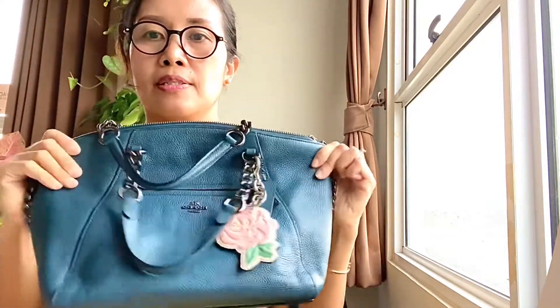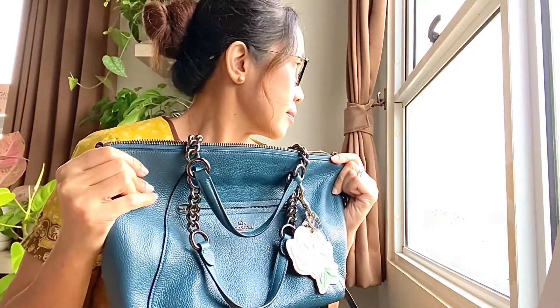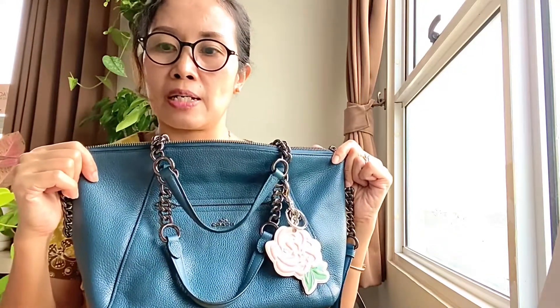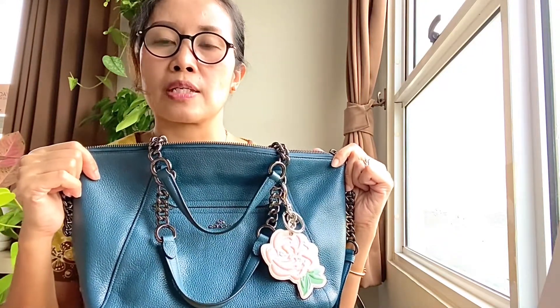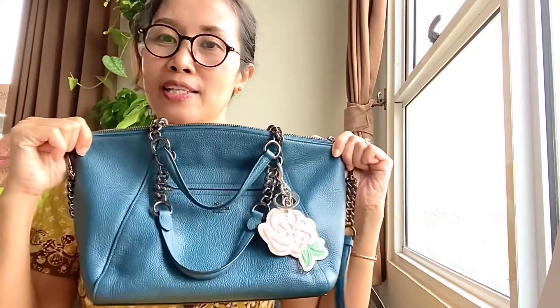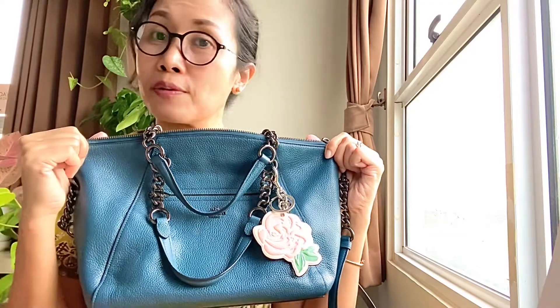It smells so good — I love how leather smells. I haven't seen a lot of reviews of this particular bag on YouTube, so I decided to create one. I hope you liked the video and I'll see you in another bag review. Bye!